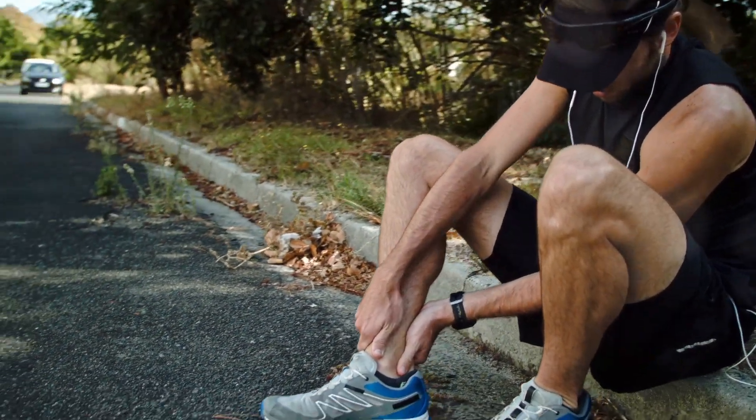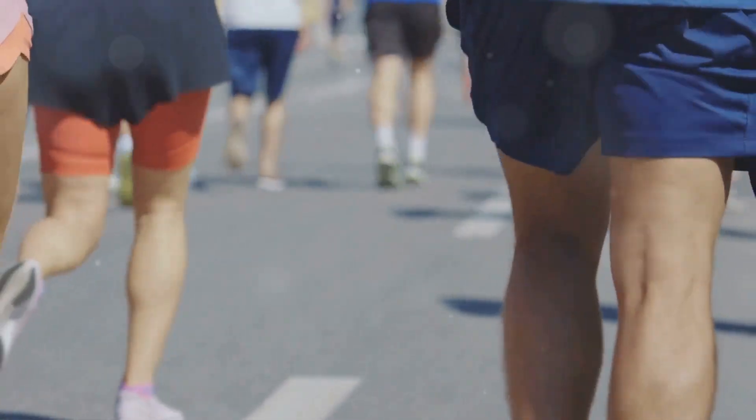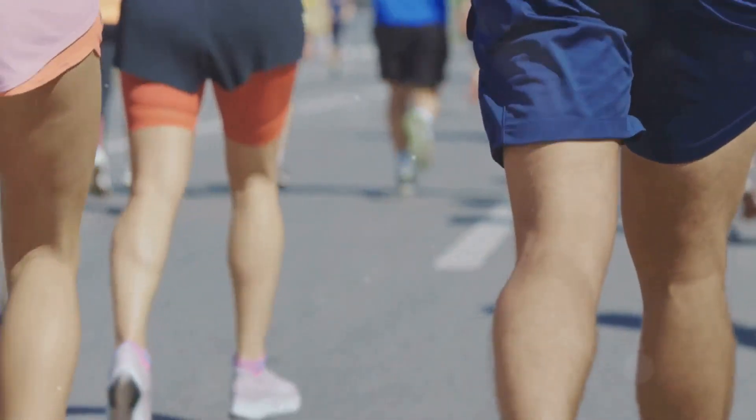During your training, listen to your body. If you feel pain, don't push through it. Rest and recovery are just as important as your training runs.